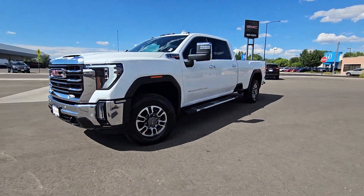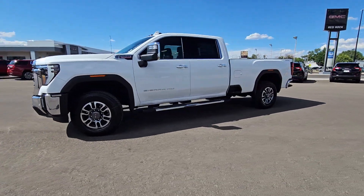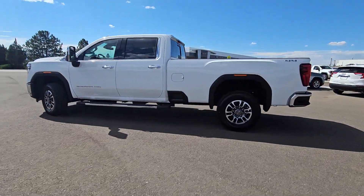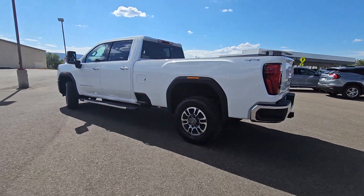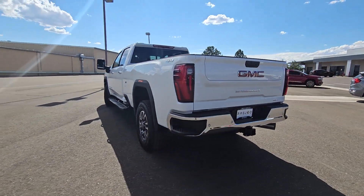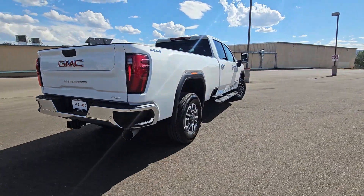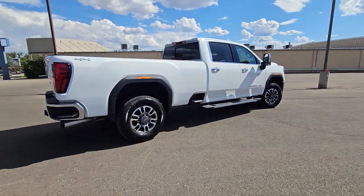You just found the 2024 GMC Sierra HD. Here's an undeniably powerful Sierra HD that offers beefy towing and hauling capability, responsive steering and impressive maneuverability, and optional features like all-wheel drive and driver-assist safety tech.